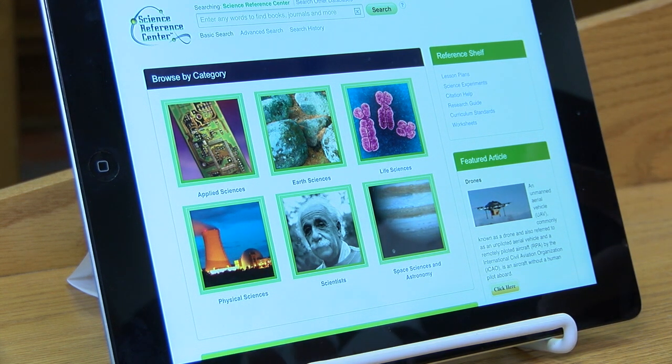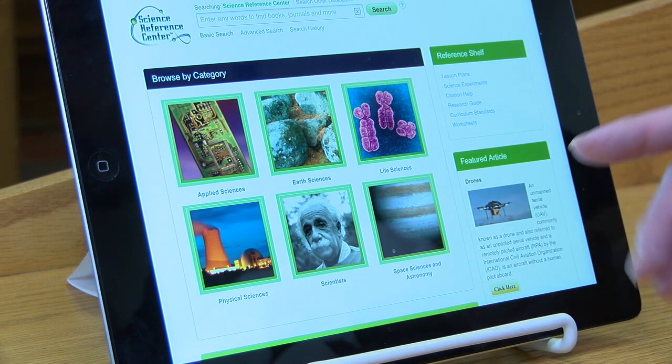So if you are doing a paper and you're using this database and you want to know how to cite your sources, that's where you go for help. They also have research guides, curriculum standards, and worksheets. Here's the featured article, which is on drones.